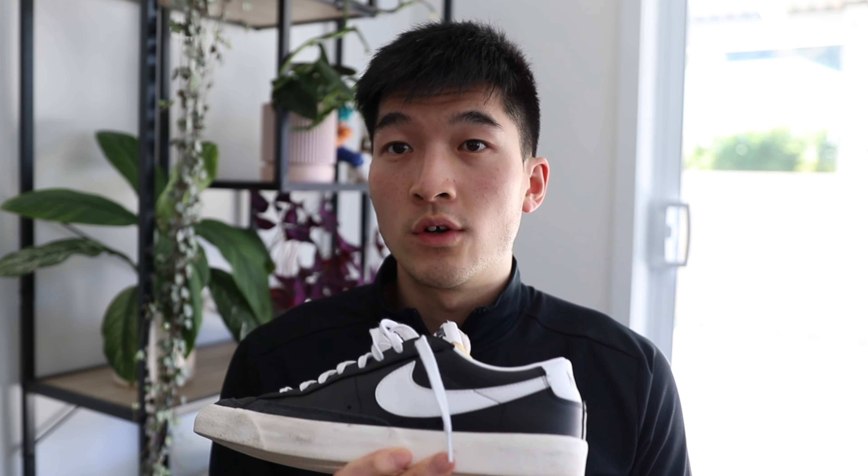You can style it up to be more semi-formal, or style it down to be more streetwear. And if you're not a huge fan of the white colorway, there's also this black colorway which I also love wearing — just to mix it up a bit. So there you have it, the first sneaker of the upcoming sneaker steals of 2021.